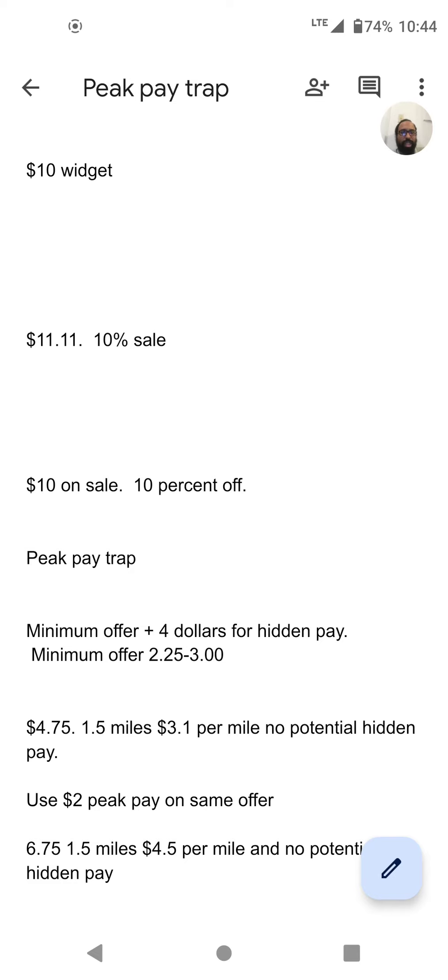What DoorDash does with PeakPay is take orders that are $4.75, $5.75, or $6 — offers that sit below the hidden pay minimum — and bring those above that minimum to make them look like they have potential hidden pay, even though those orders won't have it.